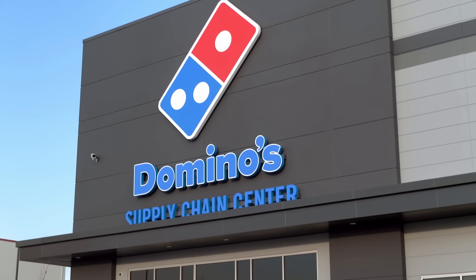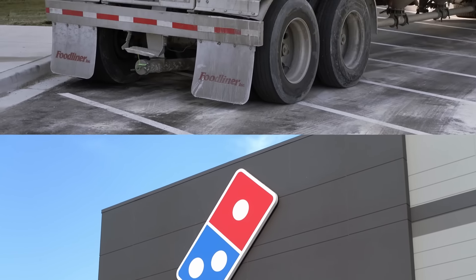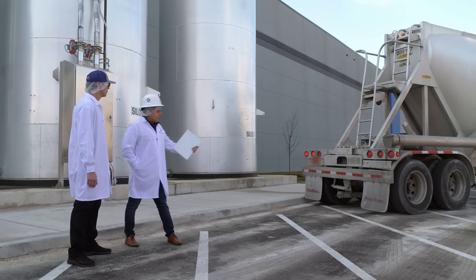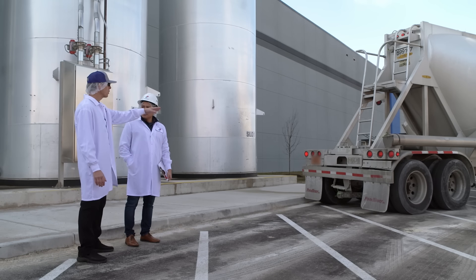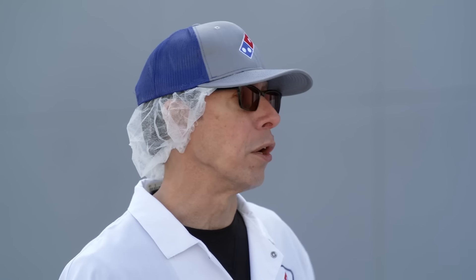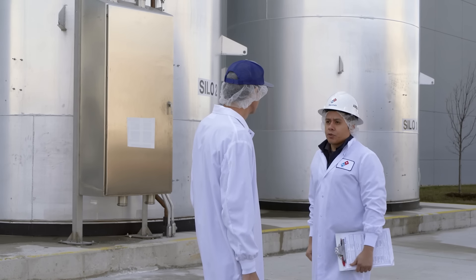So how does the dough ball making process work? Here's where all the dough making process begins, by the receiving of flour. So how much flour is in this vehicle? 50,000 pounds. Now from the silos, where does it go? From here it goes into our ingredient room.